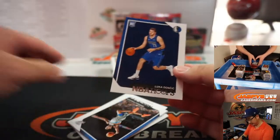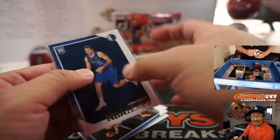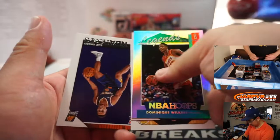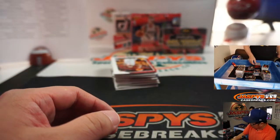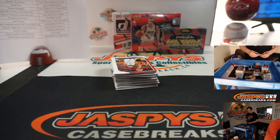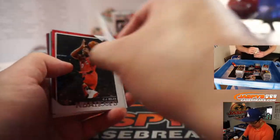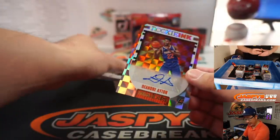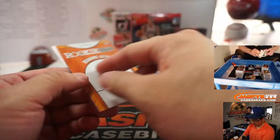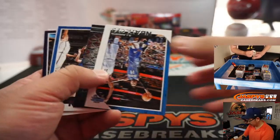There's a proper Luka Doncic right here — nice. That'll be for the Dallas Mavericks. Zach Paul with the Mavs. You'll get those Luka inserts back there too. Rookie Inc. DeAndre Ayton — nice. That's a strong one too. Suns — Bradley Quinter with this one. He's been playing some good hoop before the season was put on hold.